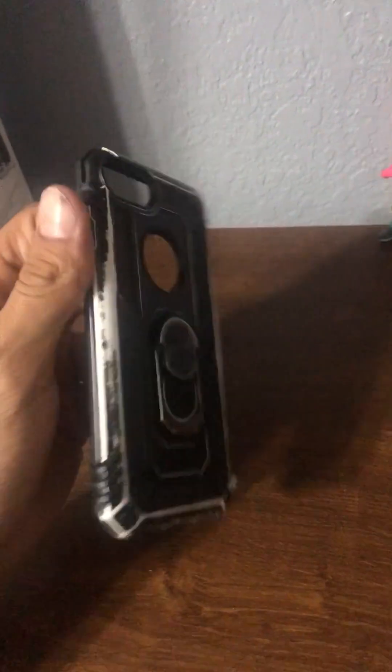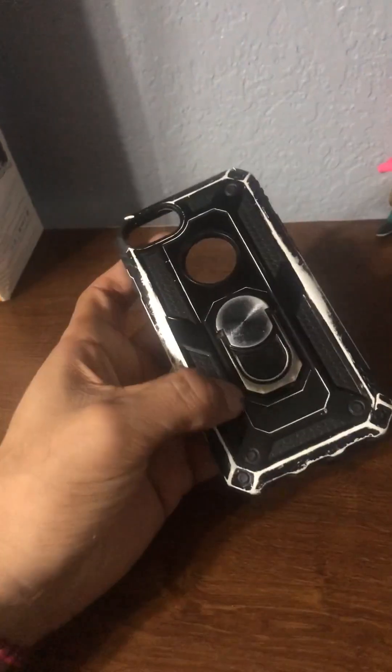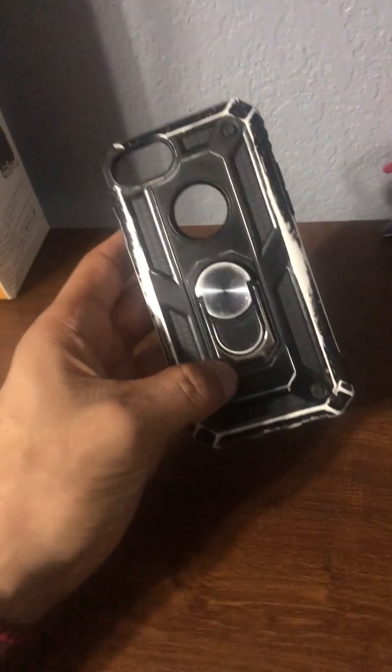There you guys have it — I do recommend this one. As you can see, I should probably have switched this maybe a couple years ago, but I let it go a few more years simply because I really do like this phone case.